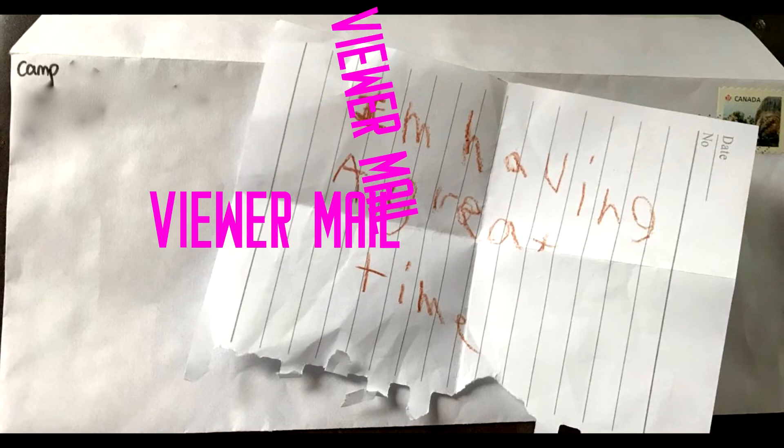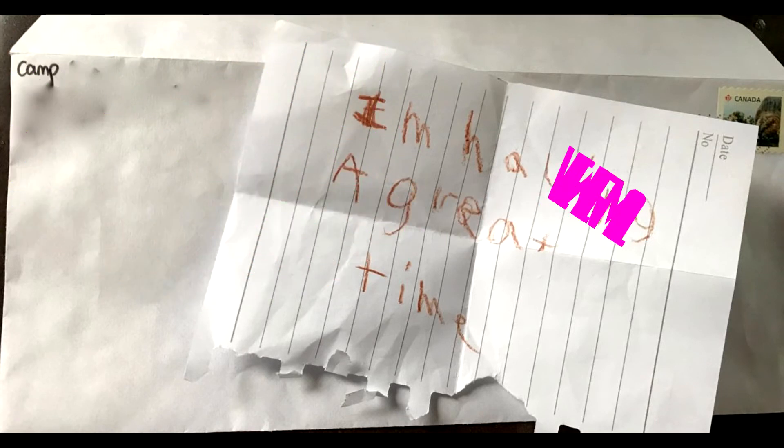And now it's time for viewer mail. The first email comes from Big Mike. He asks, 'Dear Goodwill Girl, how many thrift stores do you go to in a week?' Well, Mike, I go to the thrift store every day because I drive a school bus and I get to go past a really great thrift store in Homedale, New Jersey. So I go in there Monday through Friday - so that's not every day, but I would say I go to a thrift store five times a week.